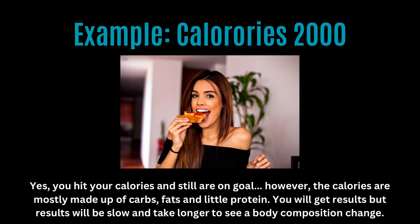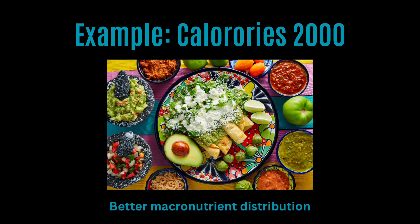This will result in getting you some results, but it will take you much longer to see them because of how the food affects your body. If I had 2,000 calories made up of balanced, healthy meals of proteins, carbs, and fats, I would see results much faster because of the macro distribution.